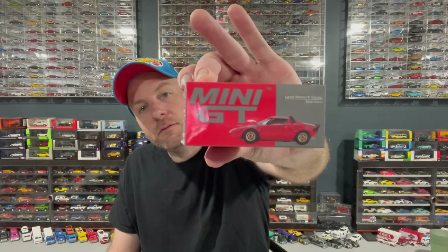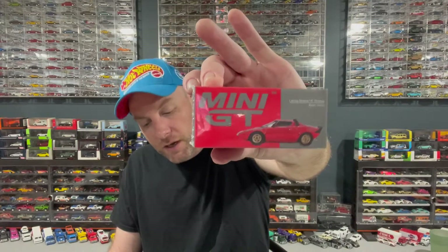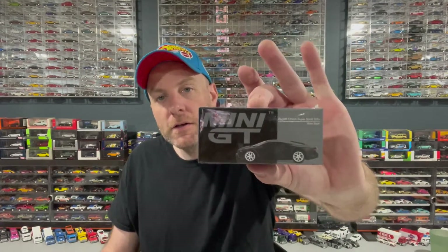And then we've got another one — an Elantra Stradale. I'm excited for that one, that's a brand new tooling. I haven't seen this one yet. And another brand new tooling is the Bugatti Chiron Supersport 300 Plus in matte black. So, got those Mini GTs — very, very cool.